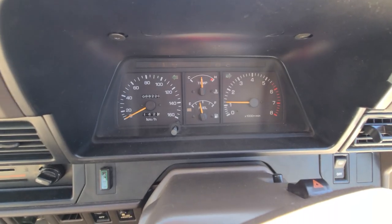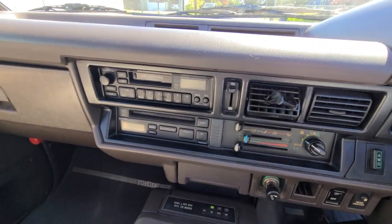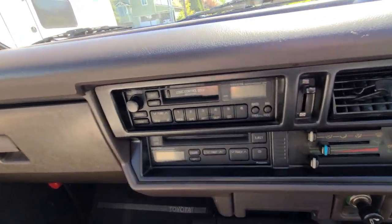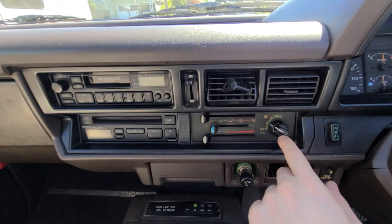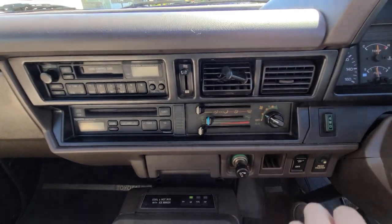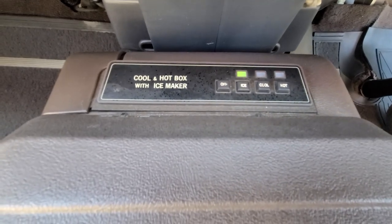The cluster is reading 88,226. It comes fully packaged with premium sound from Toyota — a Toyota CD player and a tape deck, both of which work wonderfully. This comes with AC which blows cold. It also has the cool and hot box with ice maker.